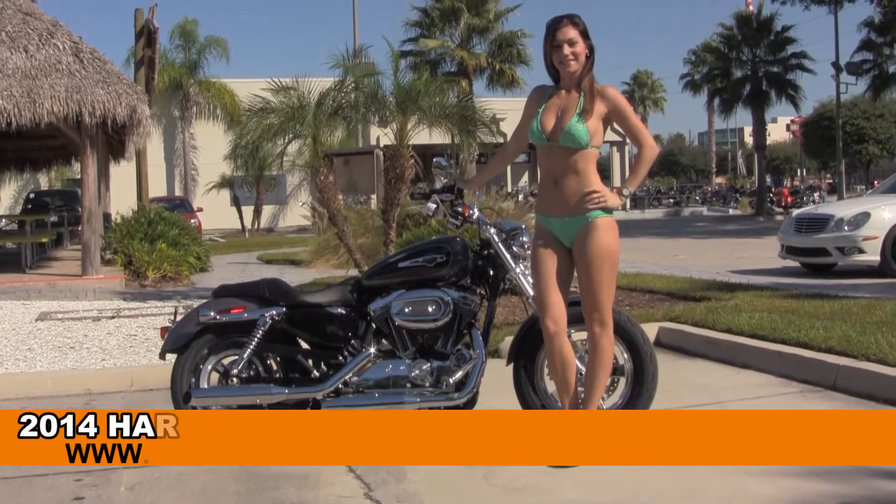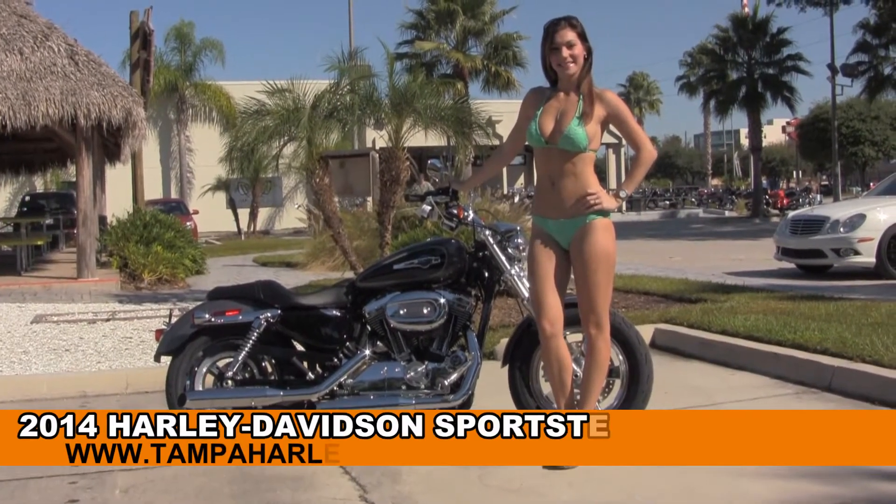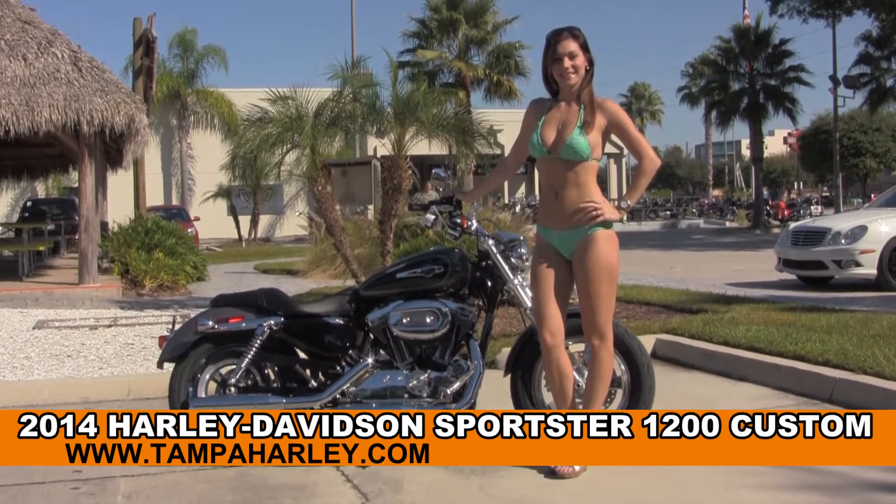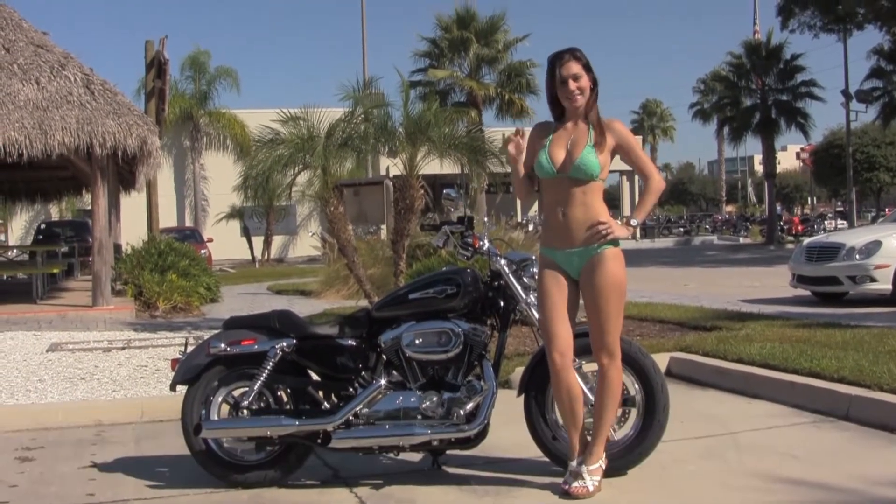Welcome everyone to the world famous Harley-Davidson of Tampa. Today I've got for you this impressive brand new 2014 1200 Custom Sportster in a showcase that we have Brie.